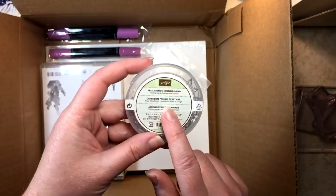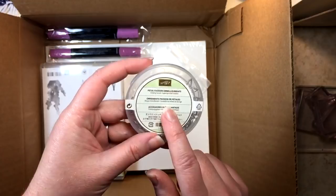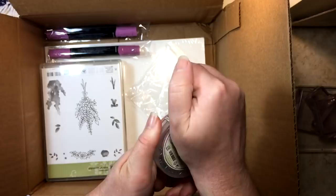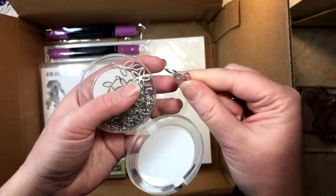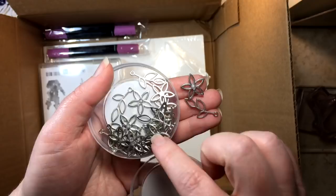Petal Passions Embellishments — these are so sweet and cute. Look at how beautiful those are with a little pearl on it! We've got a little five-petal flower and a little leaf. You get a lot in the package too.